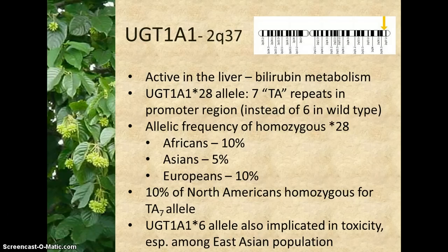The frequency of star 28 homozygosity in Africans, Asians, and Europeans is about 10%, 5%, and 10%, respectively. 10% of North Americans are homozygous for the star 28 allele. The star 6 allele, found primarily in the East Asian population, is also implicated in toxicity when homozygous, or when it is heterozygous with the star 28 allele.